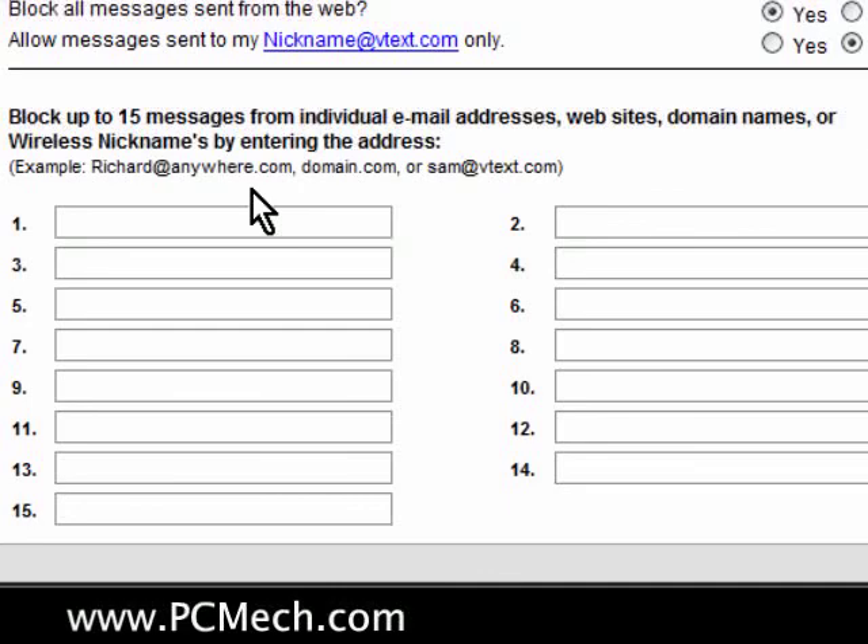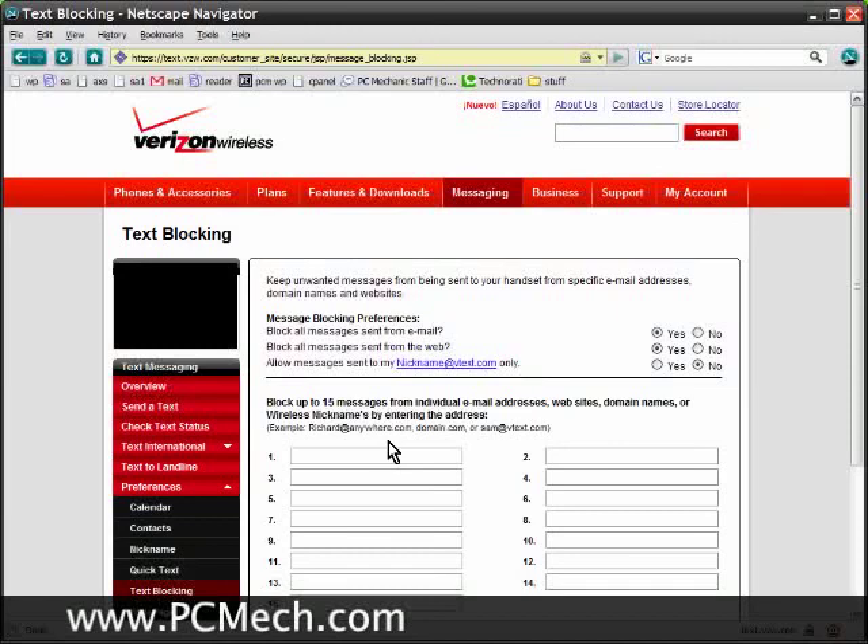Hopefully this will kill all the spam that is going to come through my cell phone because I don't know about you, but I hate spam just like everybody else. So that's how to do it. For other carriers, they probably have similar options, so you may want to log into the panel and check it out. Take it easy.